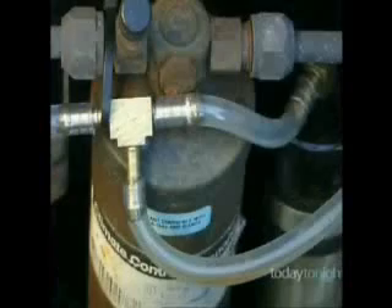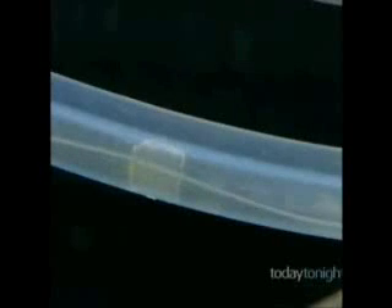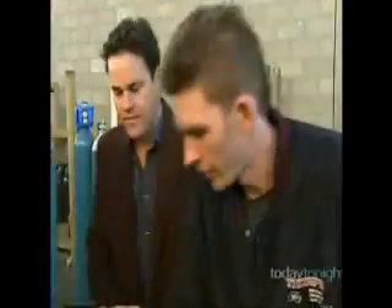The hydrogen comes from ordinary tap water. When electricity is passed through the water, hydrogen gas comes out. When that mixes with the petrol, it helps it burn a lot more efficiently, so you end up using less petrol.